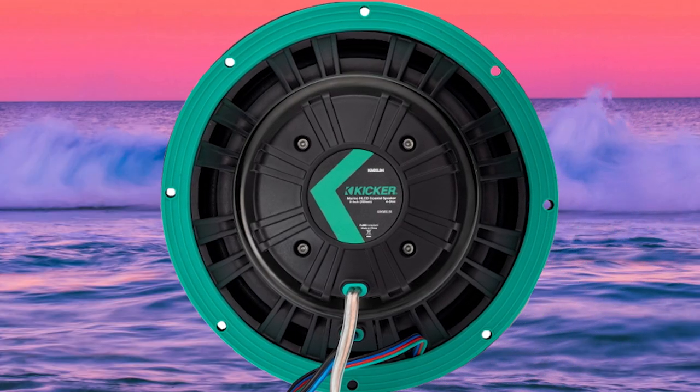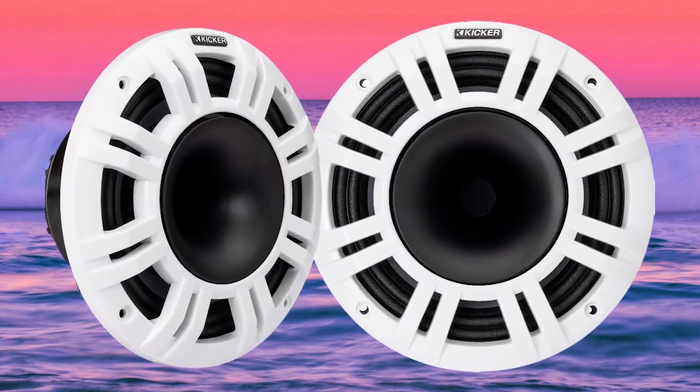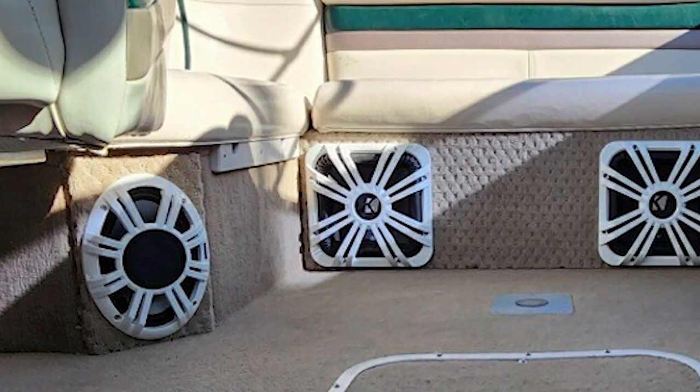Just like the rest of our marine speakers, they feature our real marine weatherproof construction and UV-resistant components for those long days out on the water.